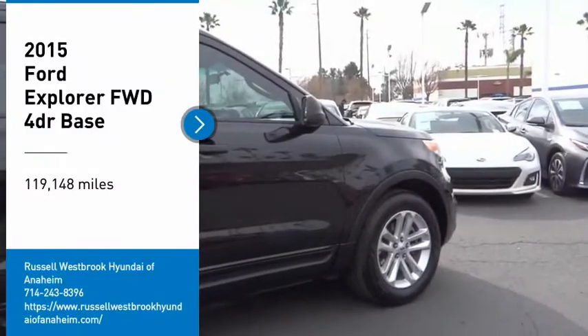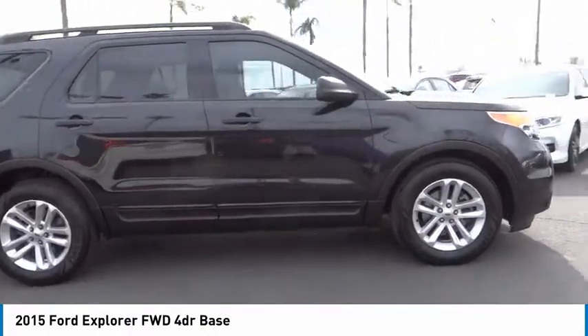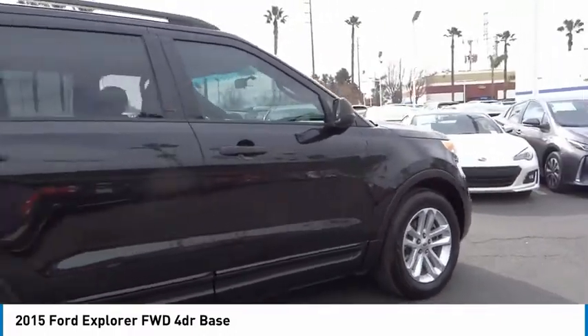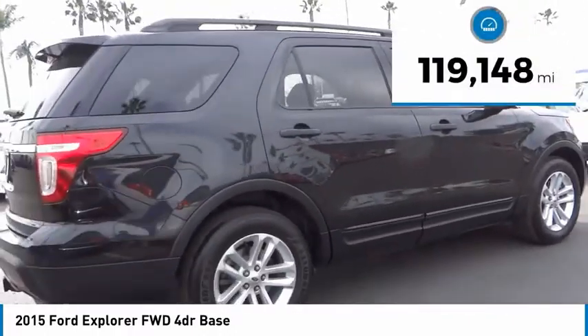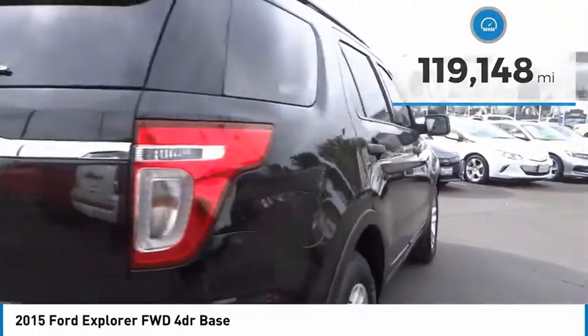Take a ride in a 2015 Explorer. You've got a lot of capabilities to call on in a Ford Explorer — don't underestimate your choices. This vehicle has less than 120,000 miles. Here are some of this vehicle's great options.